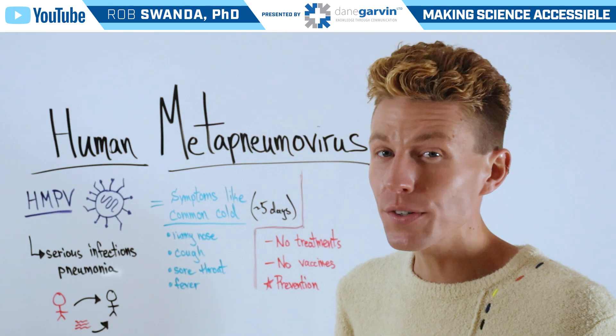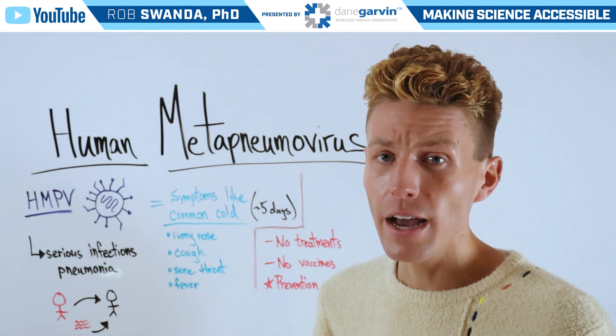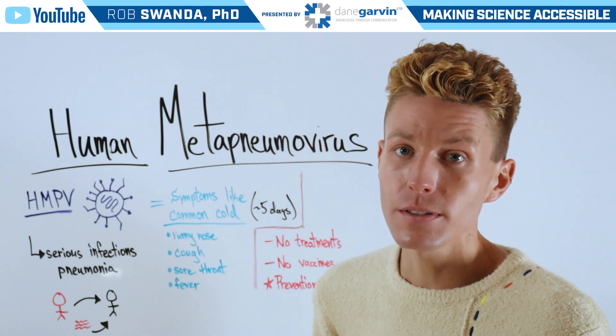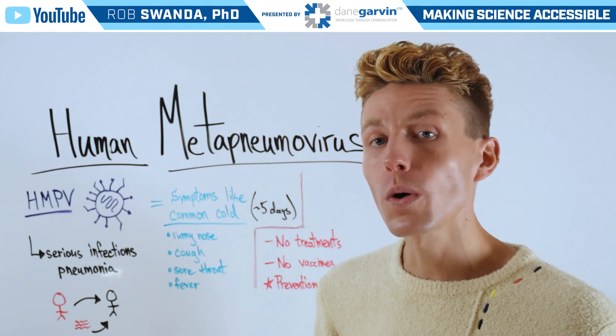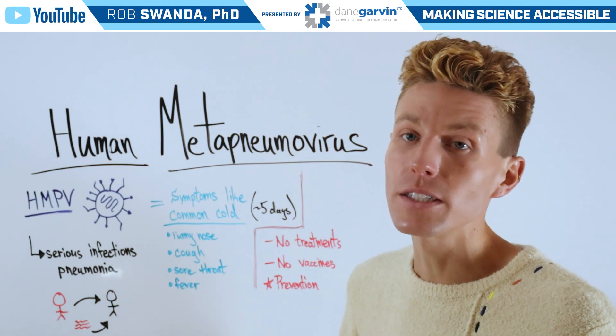However, it can have serious complications in individuals who are elderly, over 65, who have breathing conditions such as COPD, or who are immunocompromised. And in those cases, it could lead to pneumonia.